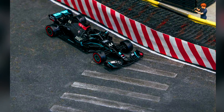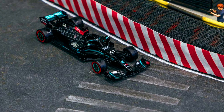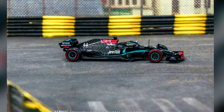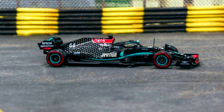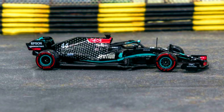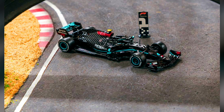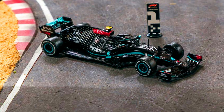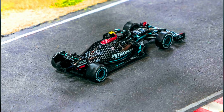Introducing the first model in Scale 64: a Mercedes-AMG F1 Collection. A Mercedes-AMG F1 W11 EQ Performance — Tuscan Grand Prix 2020 winner Lewis Hamilton, and Australian Grand Prix 2020 winner Valtteri Bottas. Pre-ordering starts from the coming week.